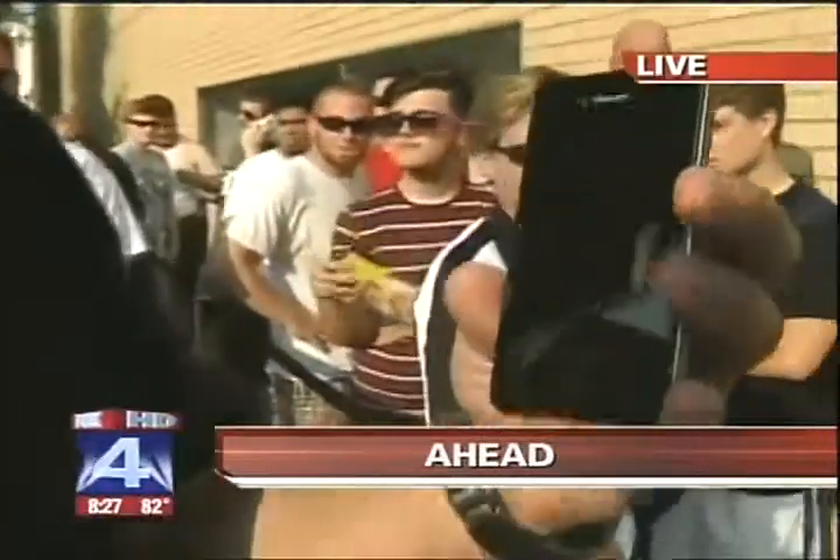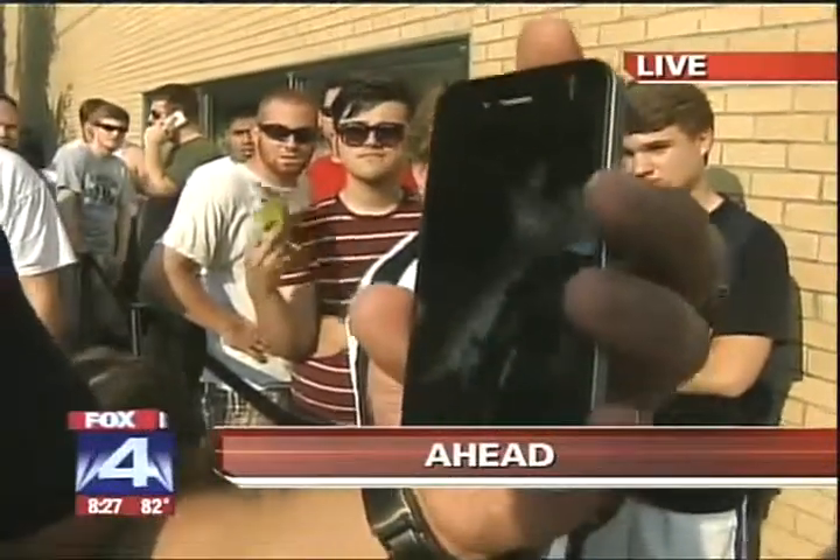Crowds well over 500 out here at the Apple Store on Knox Street in Dallas. What are they waiting for? The new iPhone — your sneak peek coming up next on Good Day.